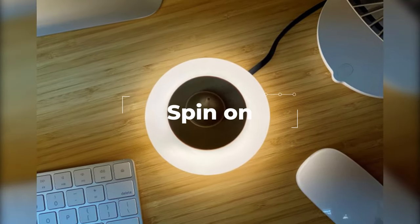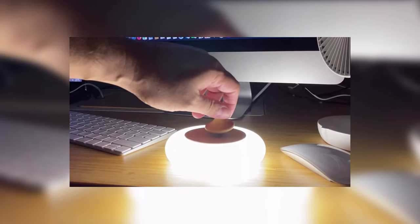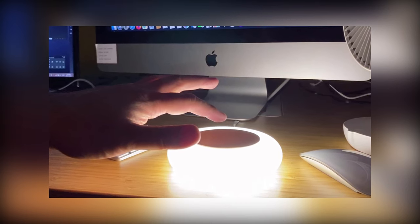Spin On Lamp. The Spin On lamp is for your inner child. The spinning top can be used to turn on and off the lamp. You may also turn on the lamp by tapping the touch sensor. Because of the electromagnet inside the base, the top will keep spinning as long as the base is energized, so you won't have to manually spin the top after the initial spin.